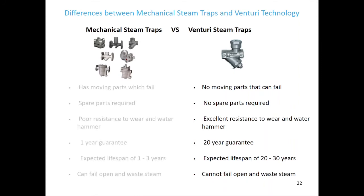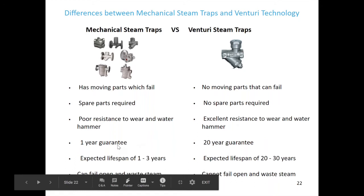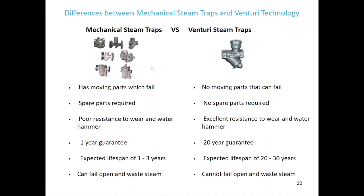The main differences between mechanical steam traps and Venturi steam traps: mechanical steam traps have moving parts which can fail over time — Venturi have no moving parts that can fail. Mechanical steam traps require spare parts from time to time — the Venturi steam trap has no spare parts required. Mechanical steam traps have poor resistance to wear and water hammer, whereas Venturi steam traps handle wear and water hammer very well. Mechanical steam trap is a one-year guarantee, Venturi steam trap is a 20-year guarantee. Expected lifespan of one to three years on a mechanical steam trap, versus 20 to 30 years on a Venturi steam trap. A mechanical steam trap can fail open and waste steam, whereas a correctly sized Venturi steam trap cannot fail open and waste steam.